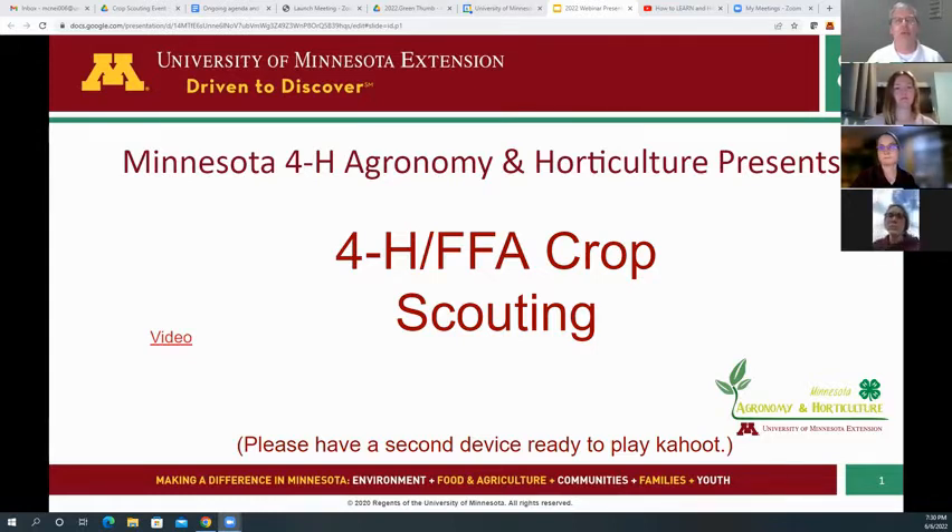We also want to walk through some of the specs and how this competition works here in Minnesota. So if you have questions, we want to hear them — anything you're thinking about 4-H and the FFA Crop Scouting event.